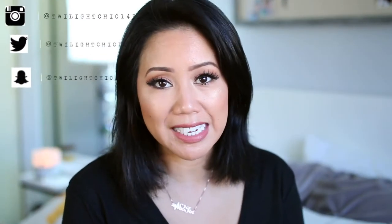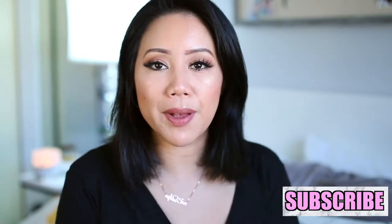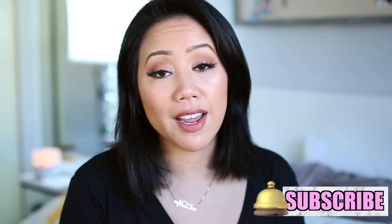Hey, we're going to be talking about my top five filming gadgets for 2017. In case this is the first time you're checking out my channel, I'm Christine. Make sure you go ahead and hit that little subscribe button right down here, as well as the bell notification to be notified of new videos.